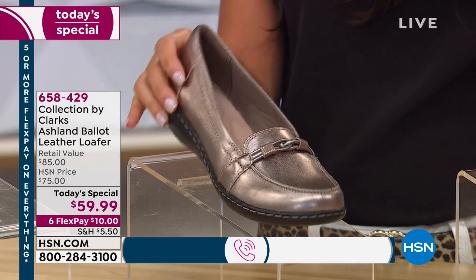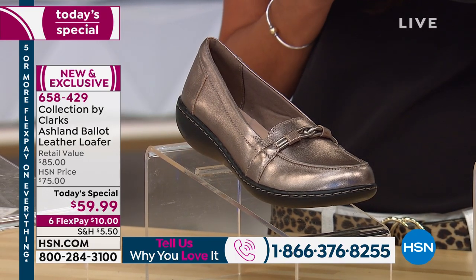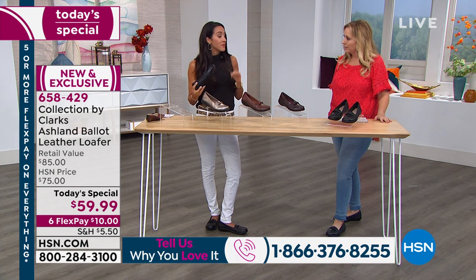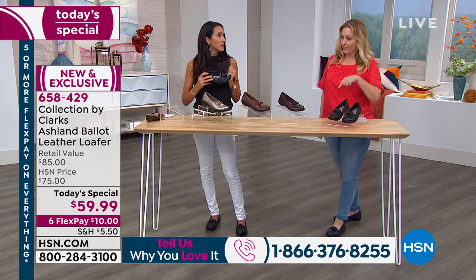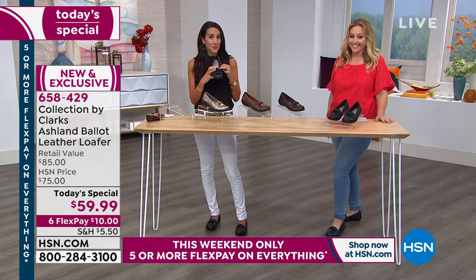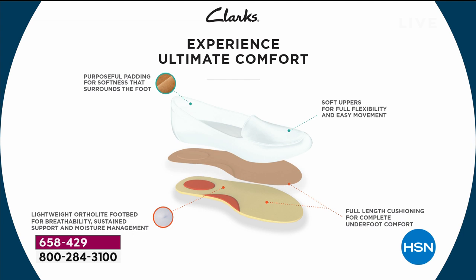Here's the pewter — it gives you that cute metallic touch, a neutral that'll go with absolutely everything. This is the last presentation with the pewter as well. It is brand new and exclusive. When is it coming out in retail? It won't be available until November, and even then it may not be in your local store — very, very limited, and it will be $85. You're getting genuine leather, and that's actually a normal price for a leather loafer. You're getting this today under $60 — what a steal.